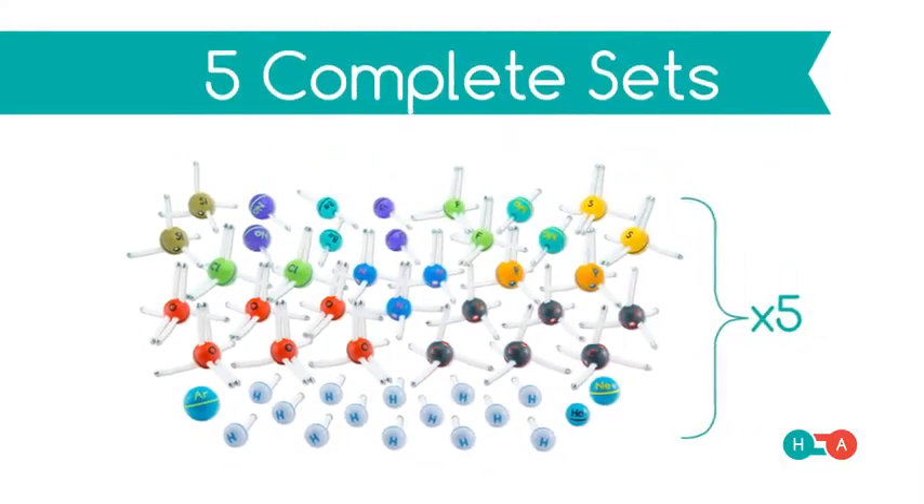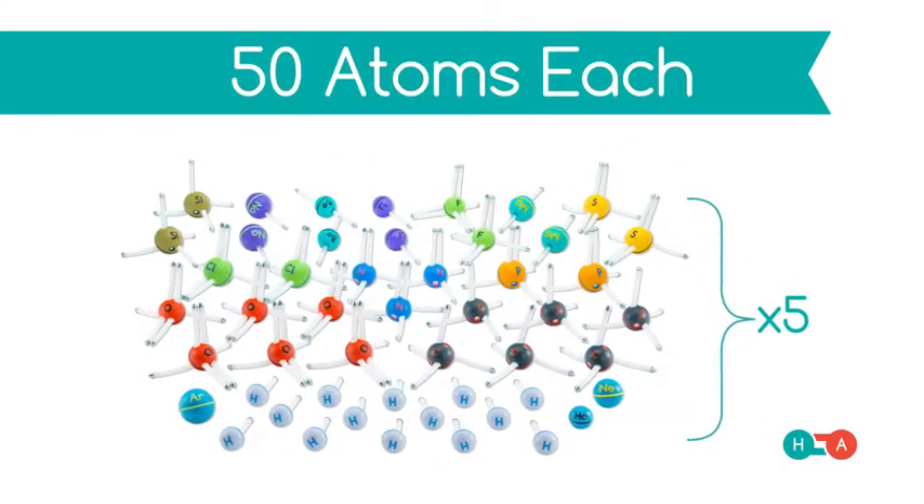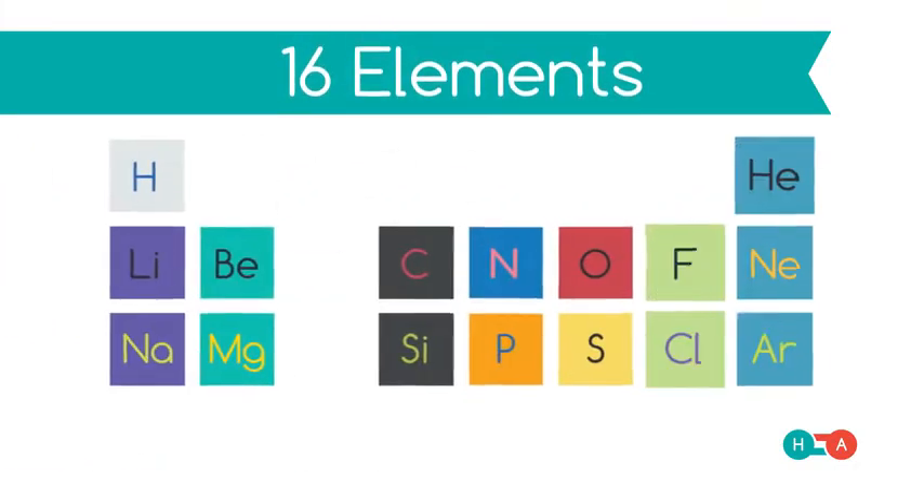The Educators Bundle contains five complete sets of 50 atoms each, 250 atoms total, representing 16 elements.